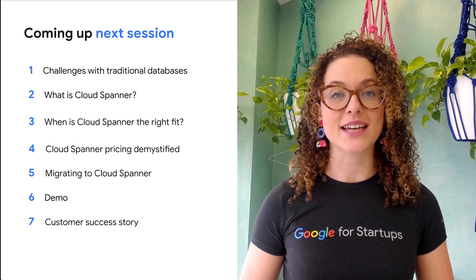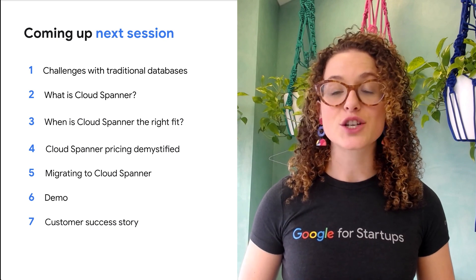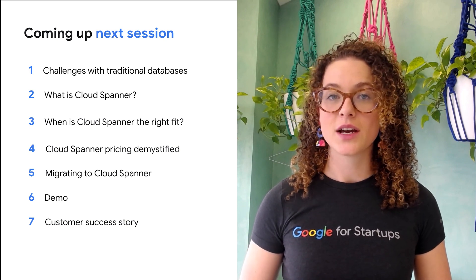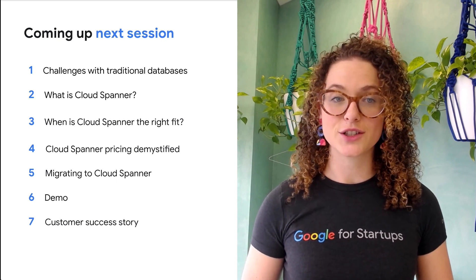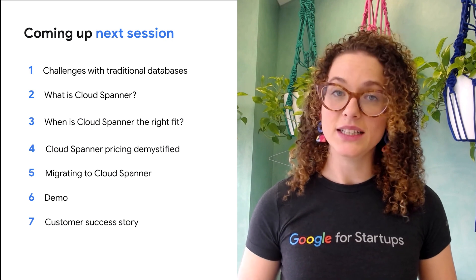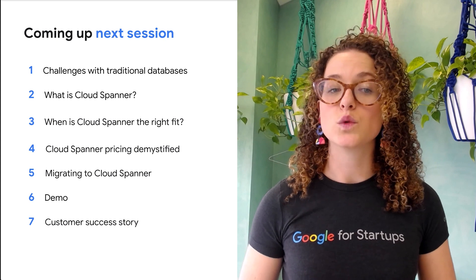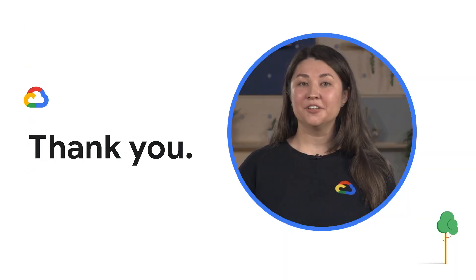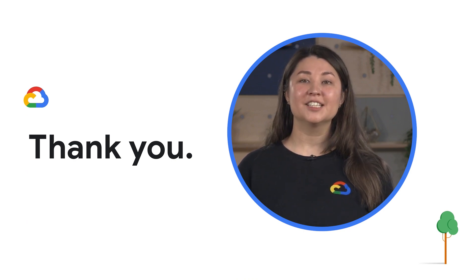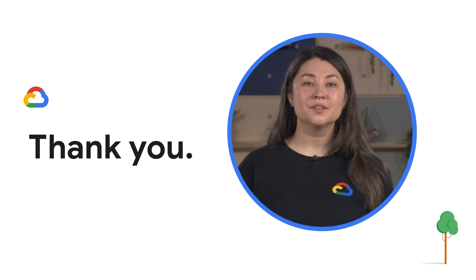Next up, we'll be looking into how you can scale your databases globally with Google Cloud Spanner. The session will cover common challenges with traditional databases and how Google Cloud Spanner overcomes those challenges. We'll look at when you should consider scaling your databases, as well as migration and pricing options, and demonstrate how to get started. Don't forget to like and subscribe to our YouTube channel and click the bell icon to get notified each time a new video is posted. Thank you — stay tuned and we'll see you very soon in the next video.